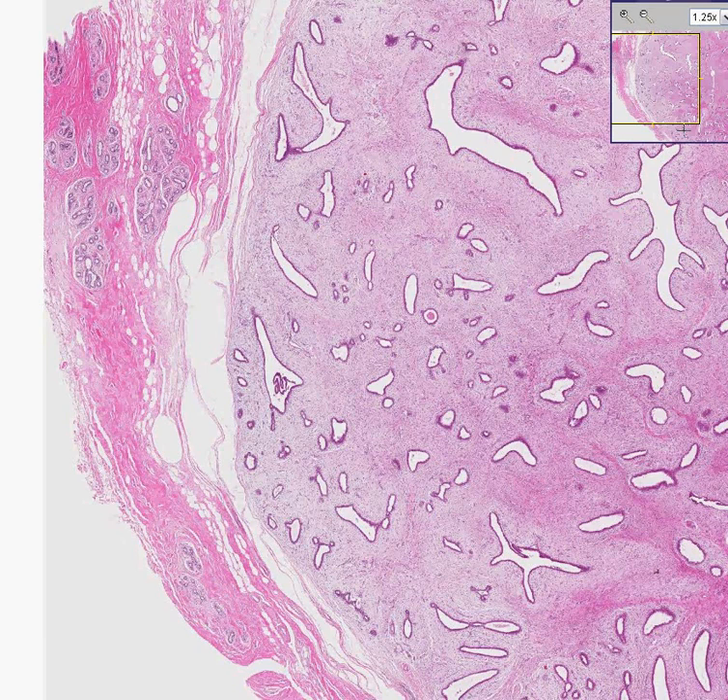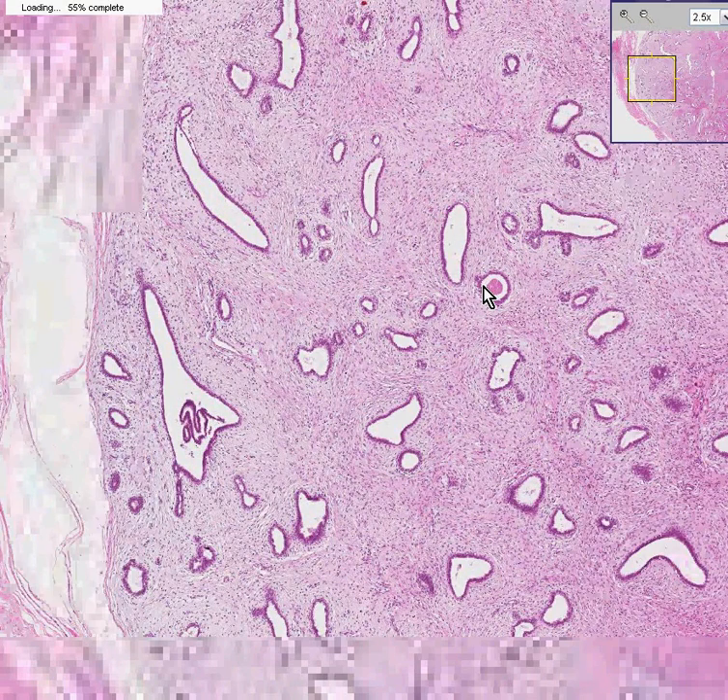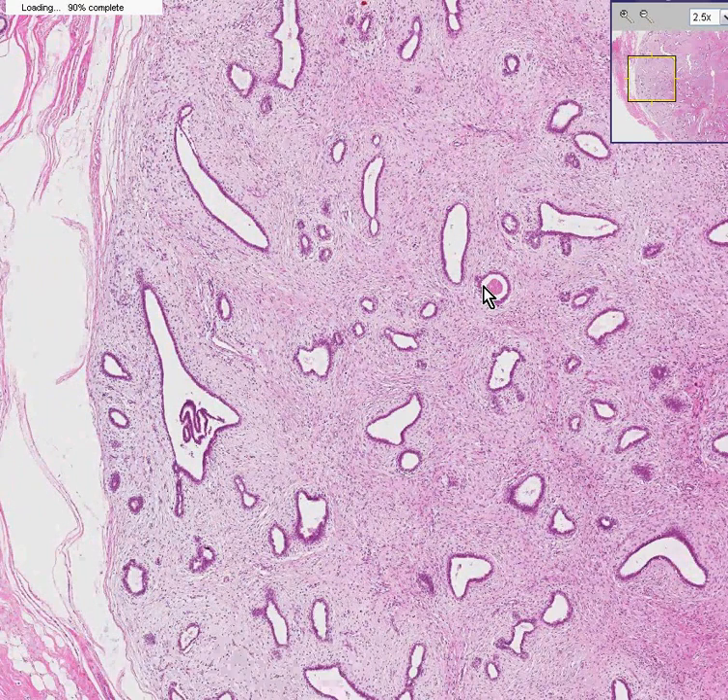If you haven't guessed it by now, this is a fibroadenoma — we've already had a couple of other cases. You already know it's the most benign tumor of young women. It's fairly uniform, and often radiologically, when you see a uniform, well-defined tumor in a young woman, it's a fibroadenoma until proven otherwise.